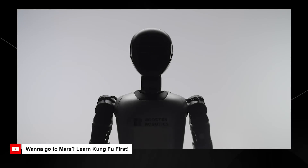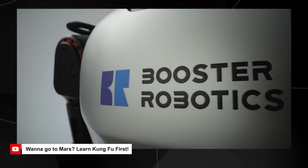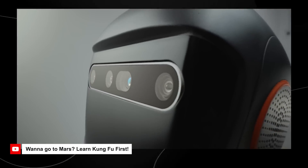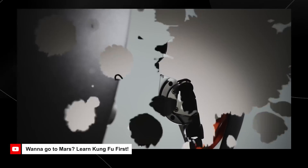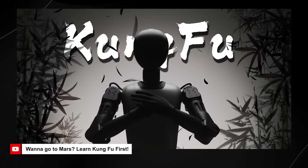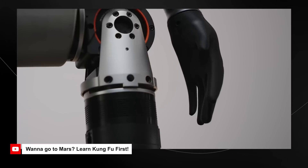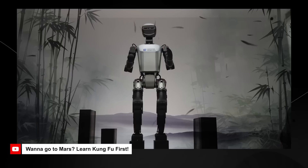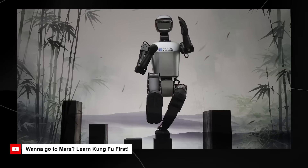The Booster T1 is an open source humanoid robot developed by Beijing-based Booster Robotics. It's designed for developers and features advanced motion control capabilities, allowing it to perform a variety of complex movements such as walking autonomously, playing soccer, and as you can see in this first demo video, performing Kung Fu.